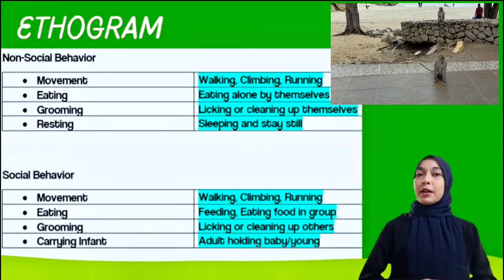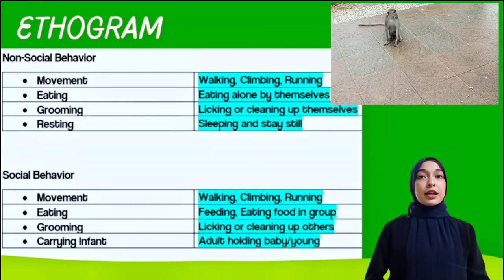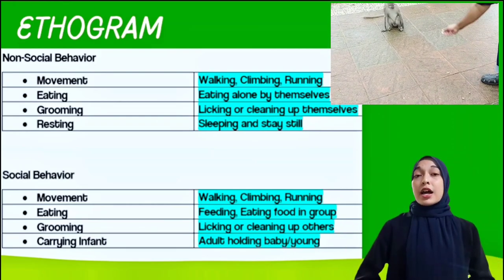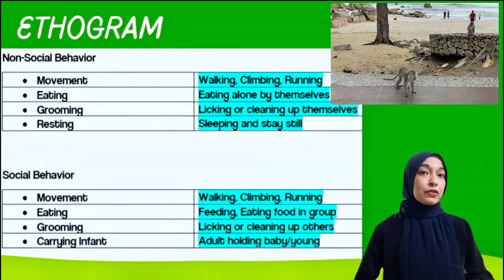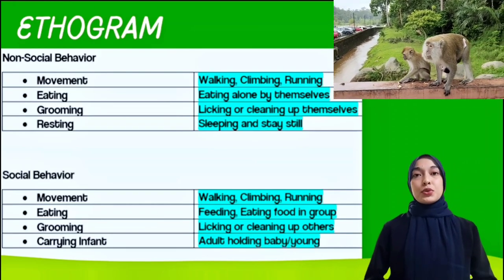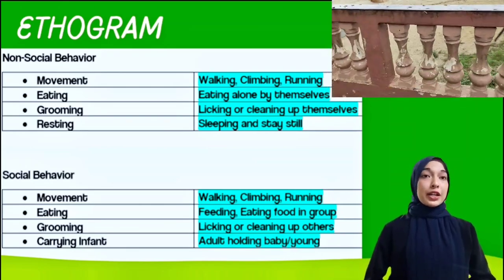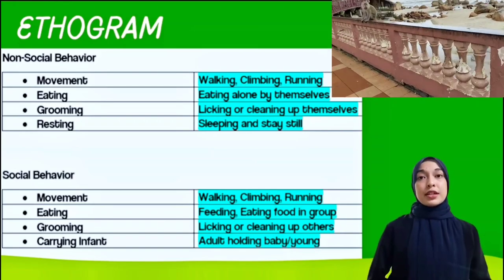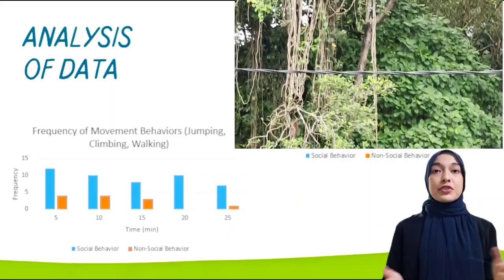Animal behavioral research can help us understand and predict the effects of anthropogenic disturbance on wildlife populations, serve as a tool in conservation interventions, and serve as a powerful indicator of conservation issues. We can make careful, objective observations of animals in a variety of situations and habitats when creating a behavioral ethogram.